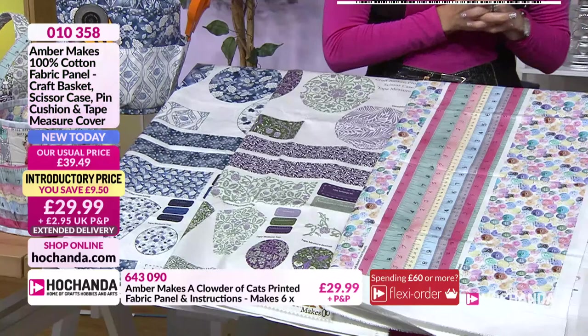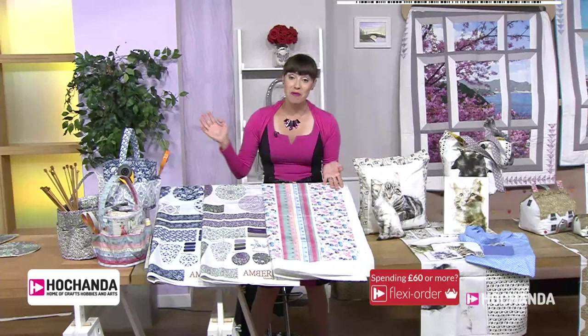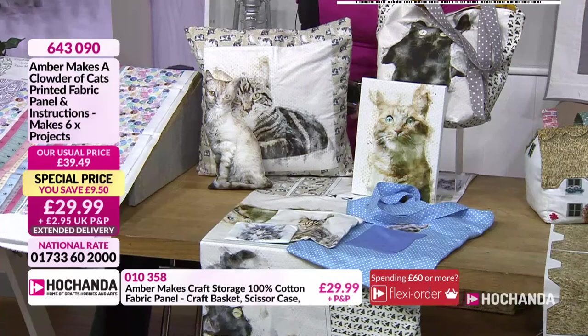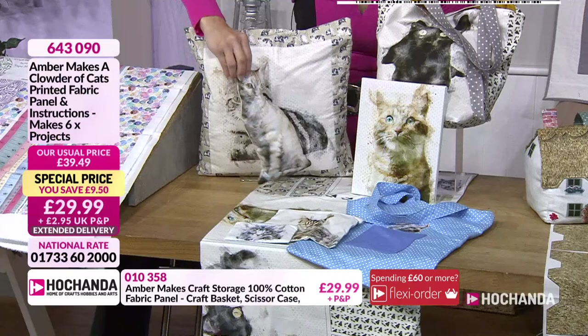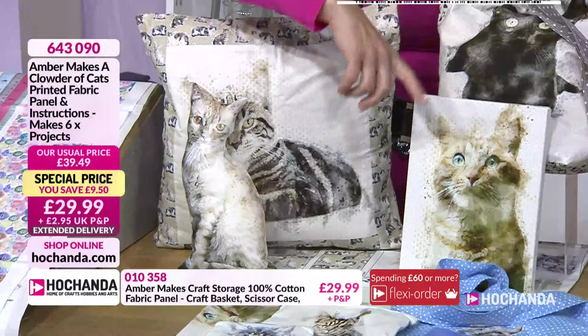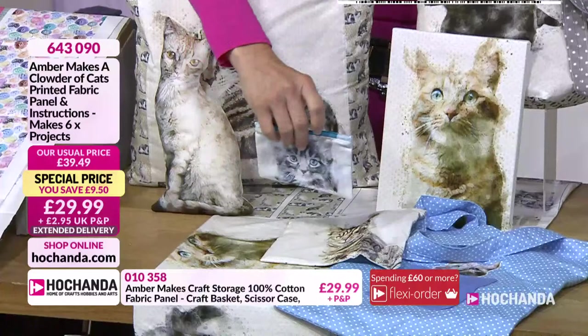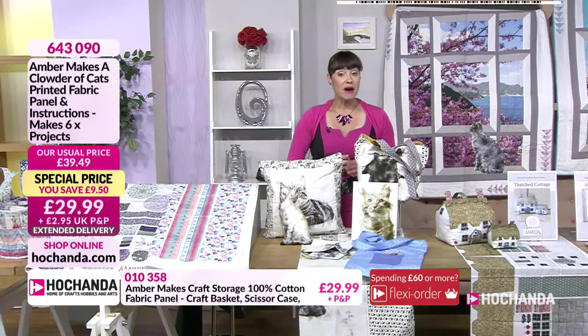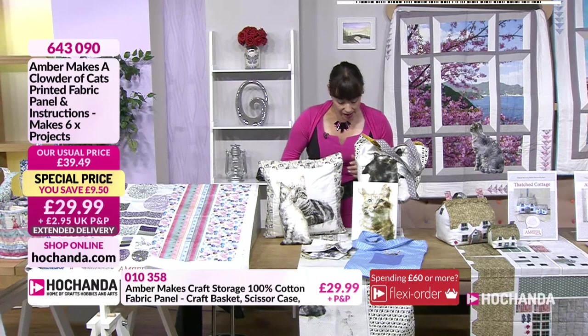We've also got some back-by-popular-demand items. Did you know the collective noun for cats is a clouder? This panel has loads of projects — six in total. You can make the cushion, a little 3D character toy, a bag, a picture canvas, and a couple of pouches. The fabrics are gorgeous — they're little cat faces, and I love my cat. You've got another £9.50 saving on this. It's £29.99 and item number is 643090.